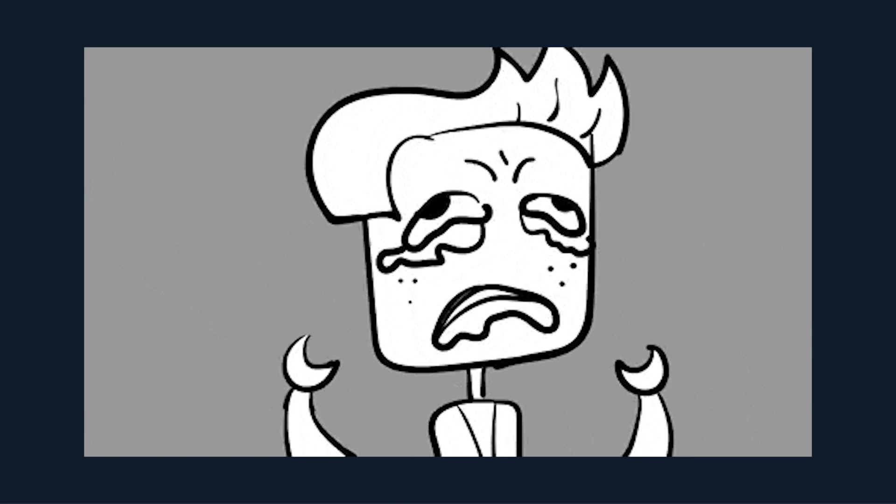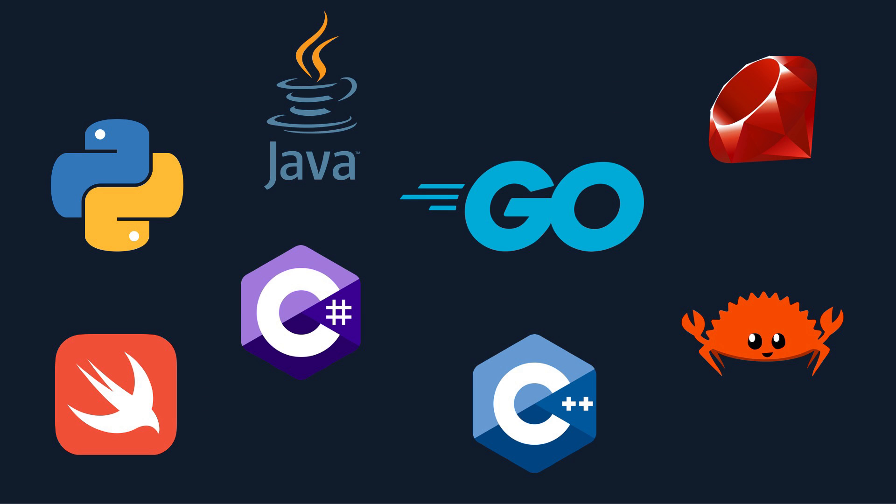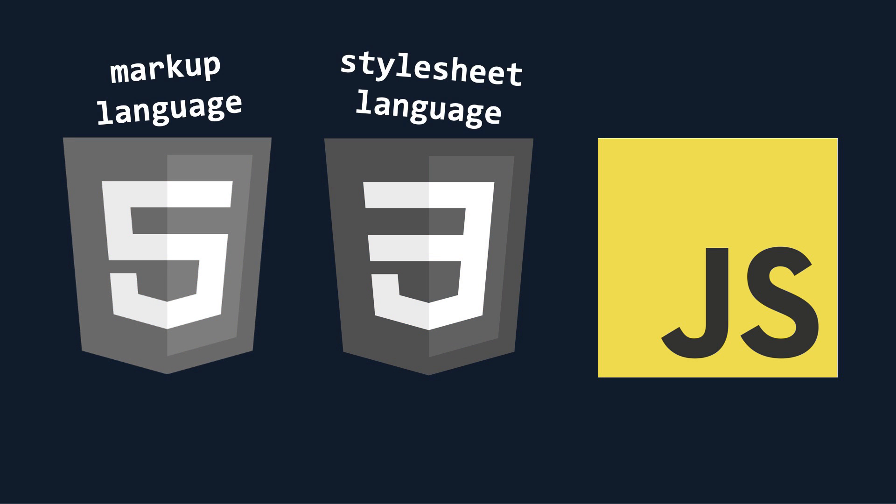If you've never coded before or have no front-end coding experience, you'll need to start by learning the fundamentals. Unlike back-end engineering, where there are tons of choices, front-end engineering has three specific coding languages you need to know: HTML, CSS, and JavaScript. And yes, I know that technically HTML and CSS aren't coding languages, but everyone calls them coding languages.